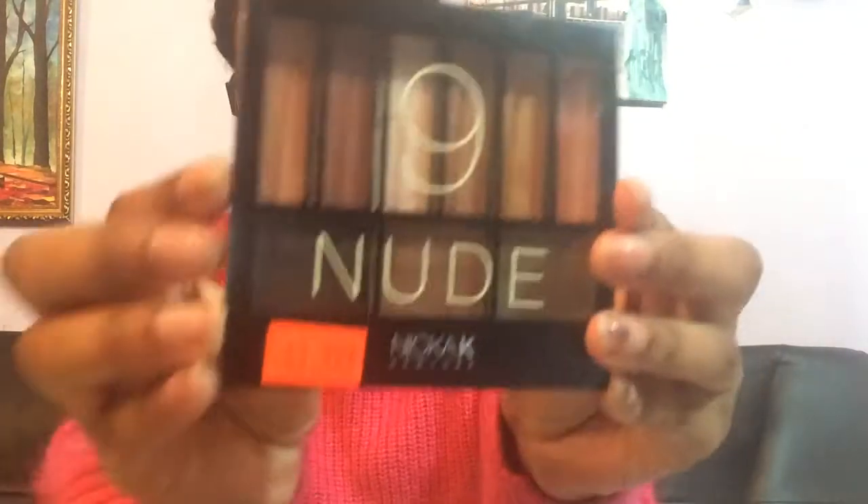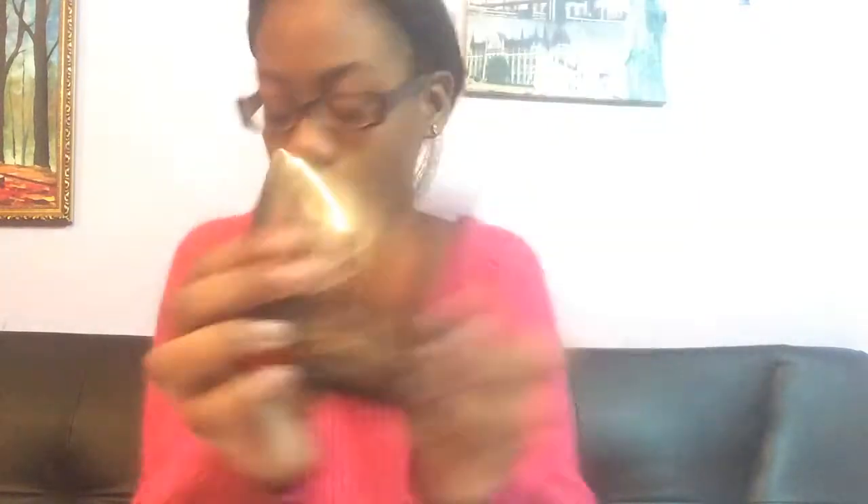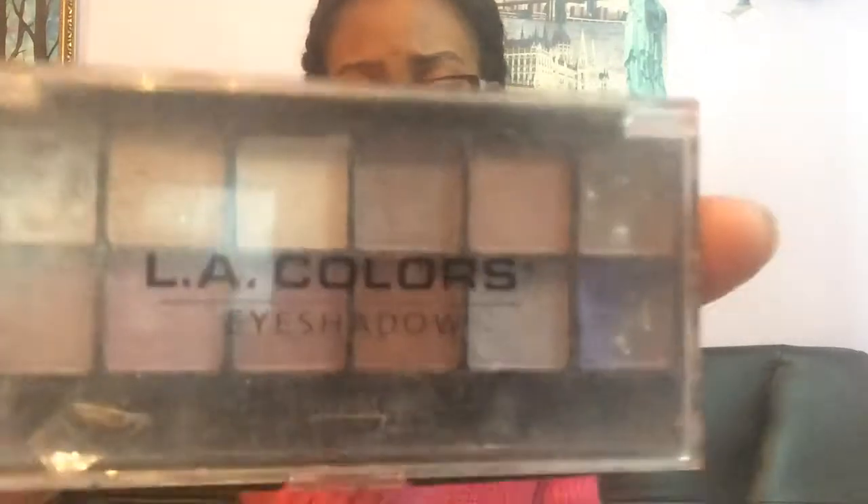This is the new one — these are the colors, sorry, excuse my dusty nails. Then I have the LA Colors eyeshadow — it's like nude and purplish colors in there. It's used because my sister uses it. She uses more makeup than me, guys. I don't know why she's not doing this video. Then I have the Perfect Five colors — it's almost done because my sister has been using it.